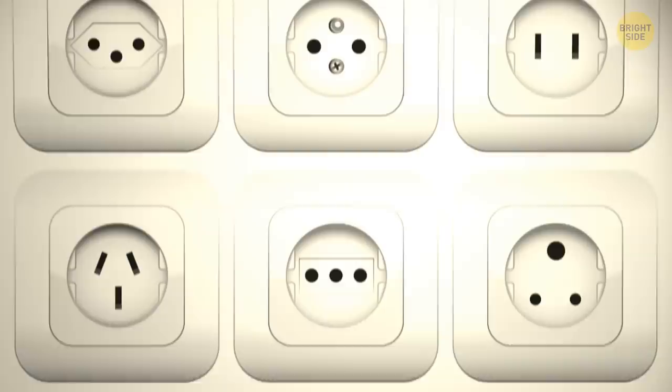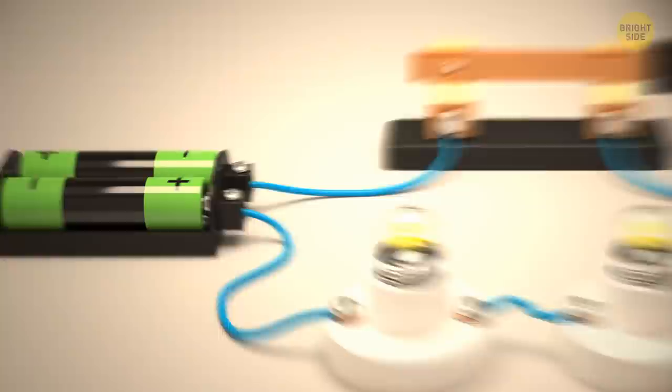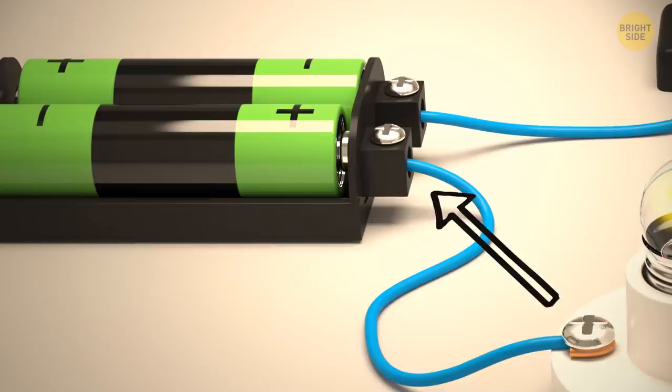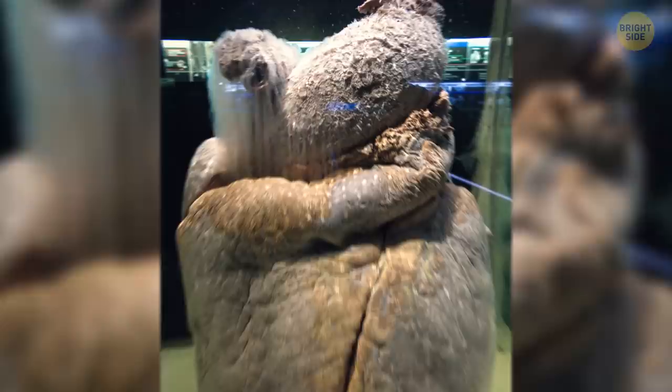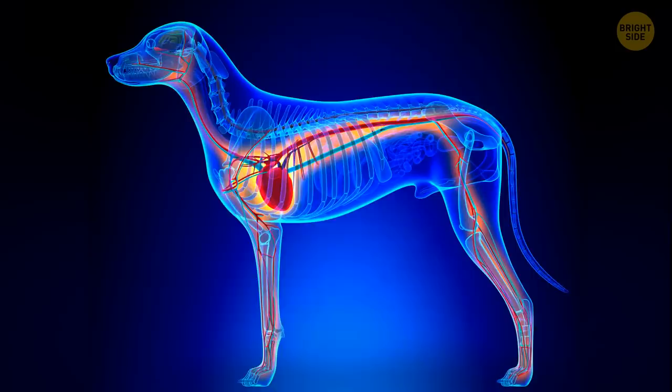Electrical sockets look different around the world, but they all have one thing in common: at least two holes. Electricity must flow through a circuit — a kind of circle. The current flows from your breaker box to the hot hole on the right, passes through the appliance, say your hair dryer or lamp, and then comes back to the neutral left hole. A blue whale's heart is the size of a golf cart and can weigh 400 pounds — your heart weighs 10 ounces, making a blue whale's heart 640 times larger than a human's. But the one with the biggest heart compared to body size amongst all animals? It's your loyal, loving dog.